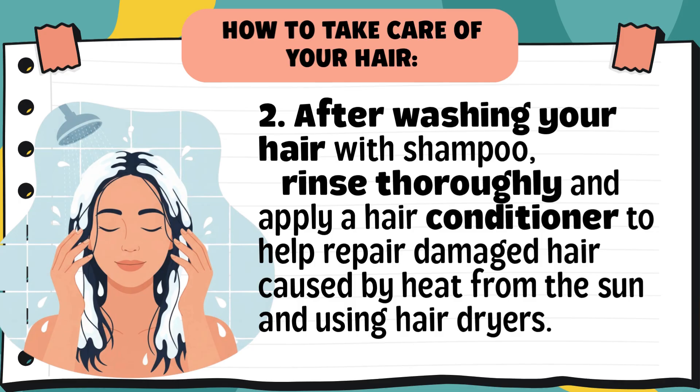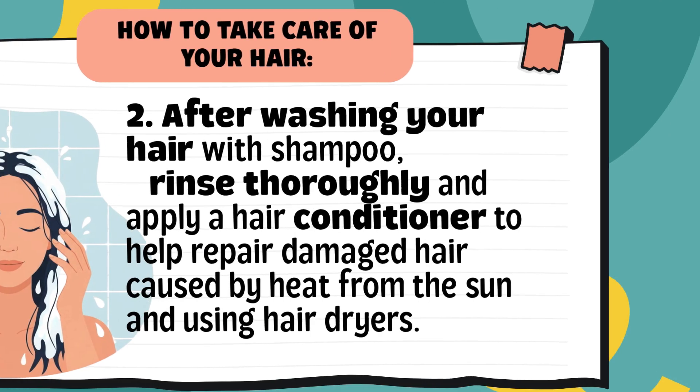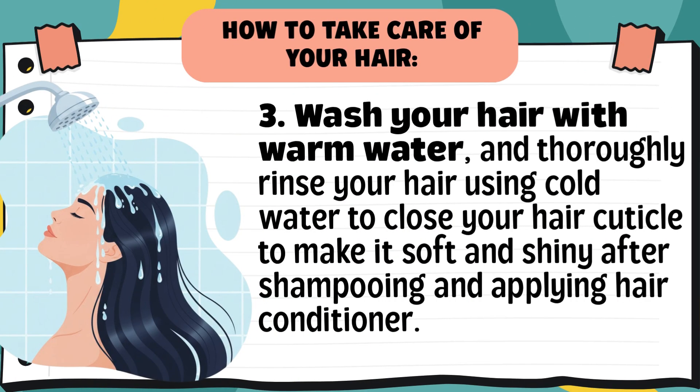Tip 2: After washing your hair with shampoo, rinse thoroughly and apply a hair conditioner to help repair damaged hair caused by heat from the sun and hair dryers. Conditioner makes your hair smooth and easier to comb — just remember to rinse it thoroughly so your hair doesn't become sticky. Tip 3: Wash your hair with warm water and thoroughly rinse using cold water to close your hair cuticle and make it soft and shiny. Warm water opens the hair cuticle to clean better, while cold water closes it to make your hair shiny and smooth. Always finish with a cool rinse.